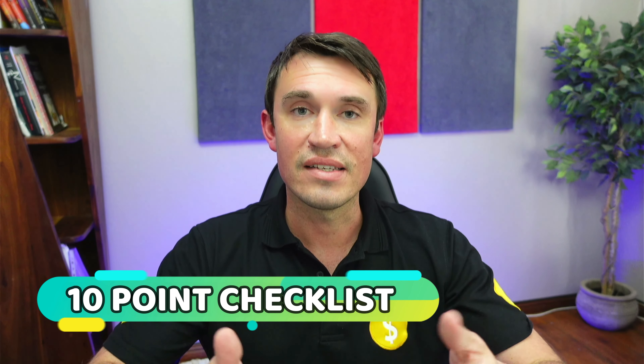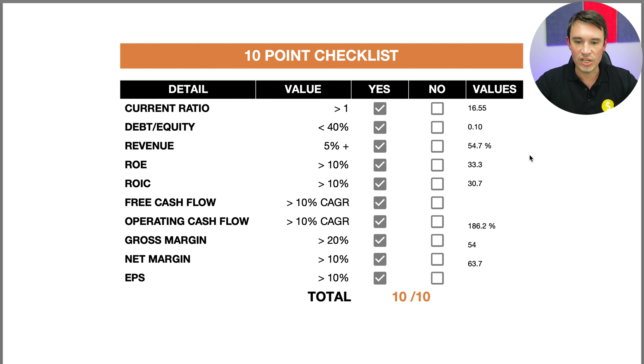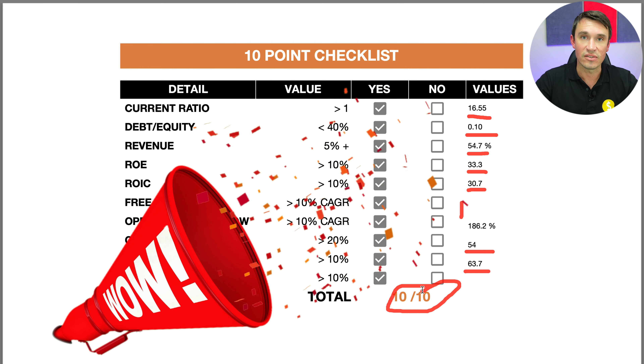Scoring them on my 10-point checklist: the current ratio is more than one at 16.55 — very good. Debt to equity only 10%. Revenue has been growing by 54.7%. Return on equity 33.3%. Return on invested capital 30.7%. Free cash flows and operating cash flows have been growing by more than 10% compound annual growth. Gross margin 54%, net margin 63.7%, and earnings per share have also been growing by more than 10% compounded annually over the last four years — giving them a score of 10 out of 10 for the fundamentals. However, keep in mind they had a lot of tailwind from the pandemic, so it's not necessarily going to be the same going forward.